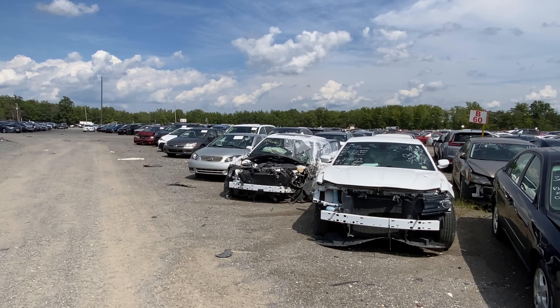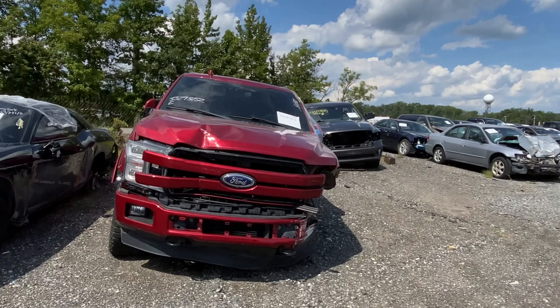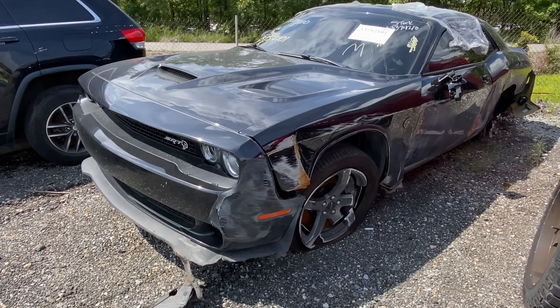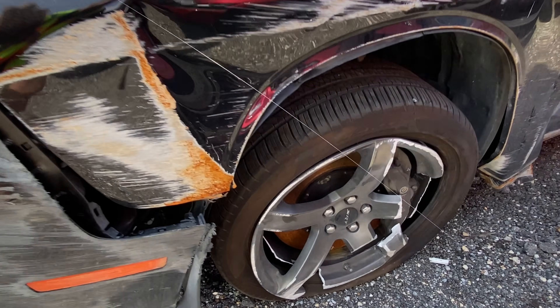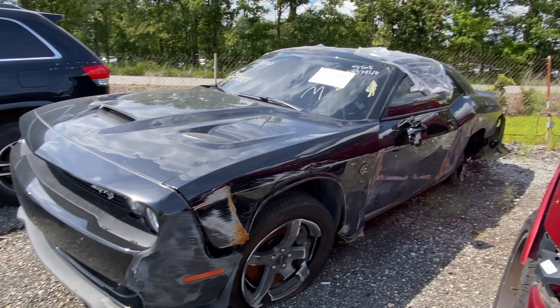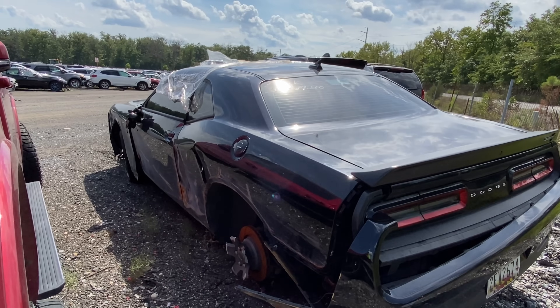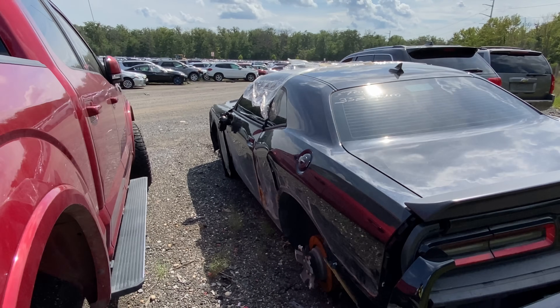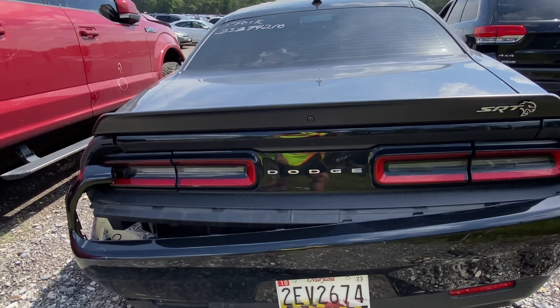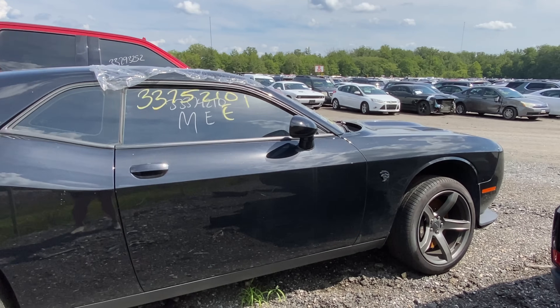We are not a hundred yards down from that last Hellcat and 392 and we run into this guy — another one, hit in almost the same exact way. The front end on this one is a little better, even the rear end is a little better — it's not hit quite as hard. Two black Hellcats wiped down the driver's side within 100 yards of each other — kind of funny. Well, not for whoever owned them. Unlike the other one, the passenger side on this is all good.